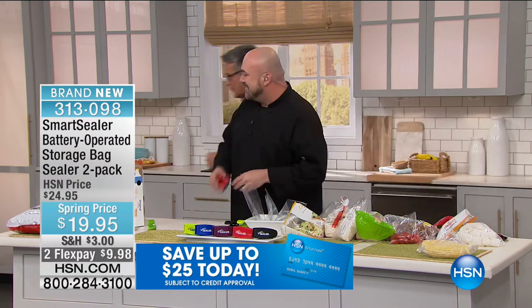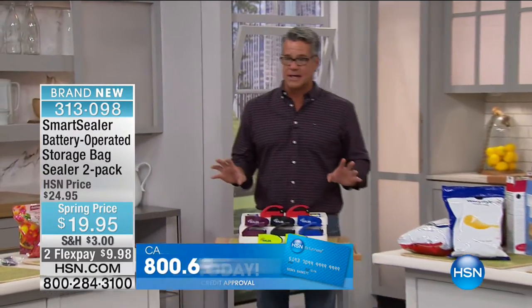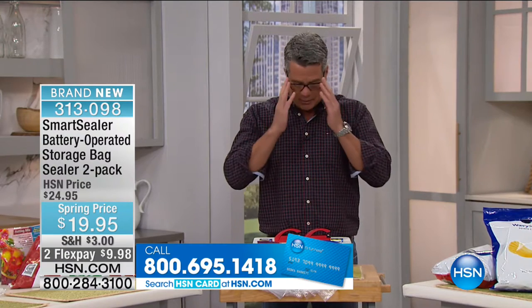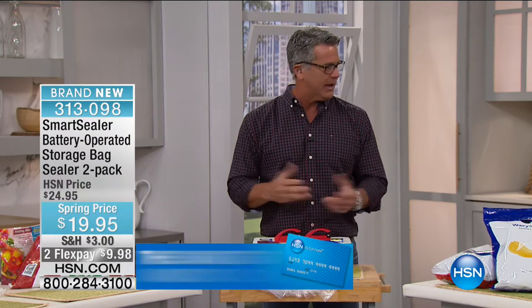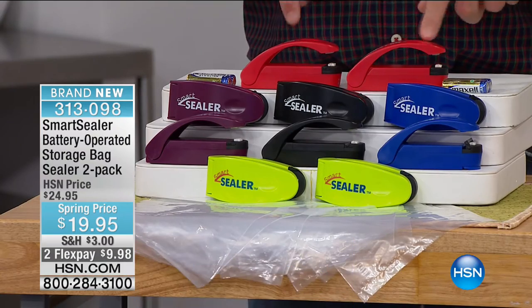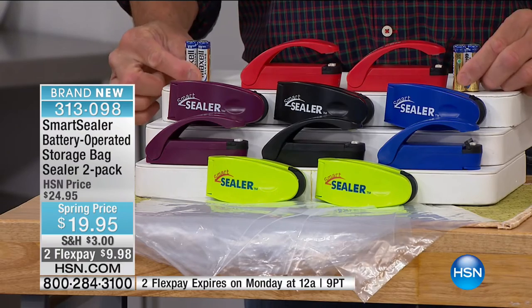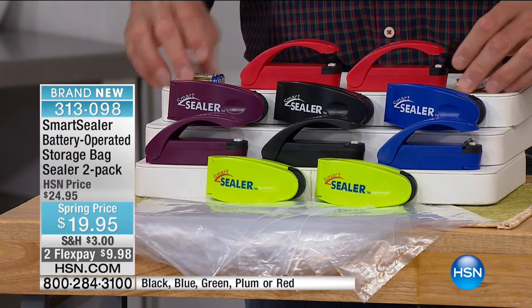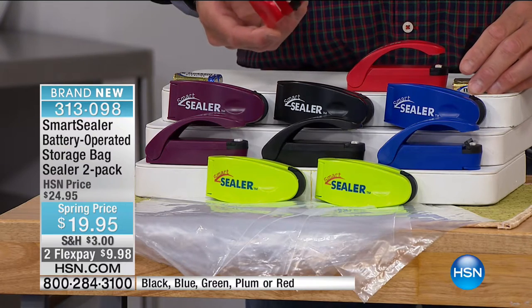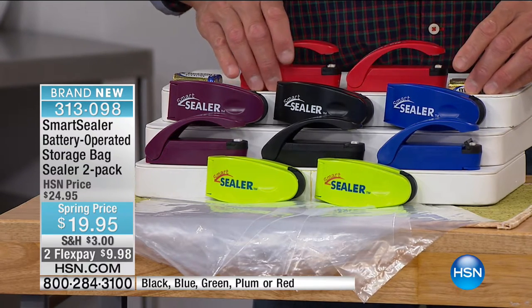When you order one, you get another one — you get two. It's two-for-one today, $5 off — that's our spring price. We have it in purple, black, red, blue, and green. When you order, you'll also get the set of batteries to go with it. This set of batteries will probably last the average family at least a year of sealing. Mark's probably never replaced some of his.